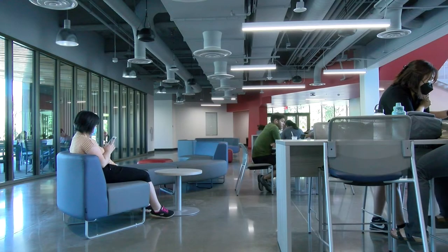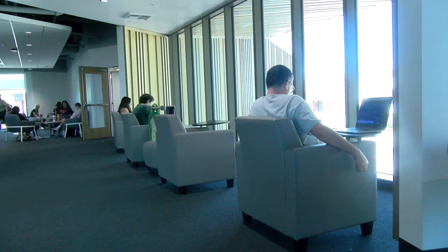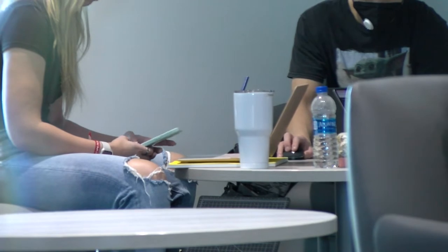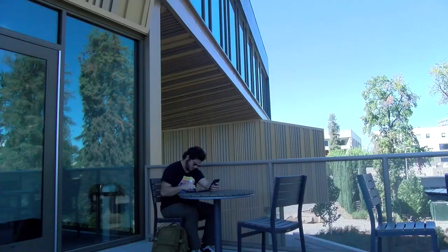The RSU has a lot of additional lounge space and spaces for students to come in, gather informally, study, meet with friends, maybe work on group projects. There's a lot of lounge space on both the first floor and the second floor, and there's outdoor space for lounging on the outdoor terrace.